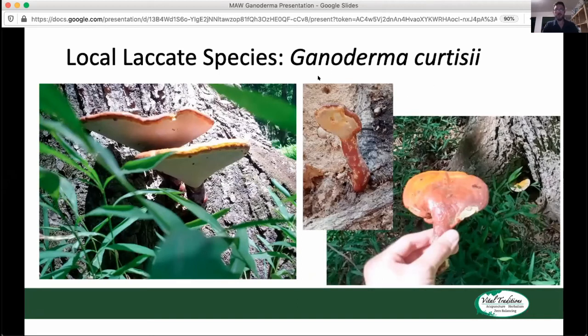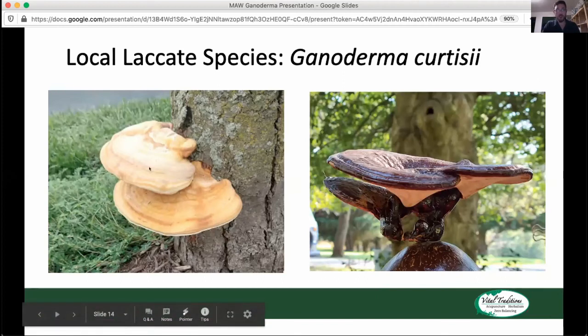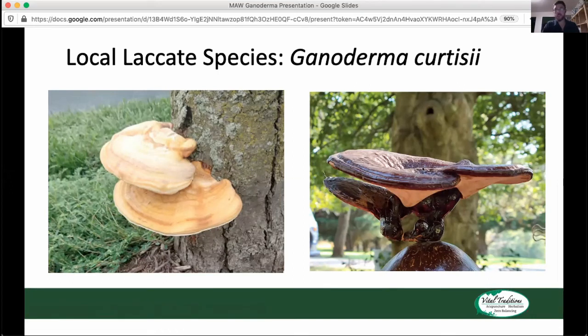Here we also have photos of Ganoderma curtisii just to show how the stipe or stem can really come off the cap. You're never going to see Ganoderma sessile with a really clear stipe unless it's growing in a really weird environment. This picture also references how different it can look growing in bright sunlight with a matte yellow color versus growing in the shade, where it gets this really dark red and extremely shiny quality on both the stem and cap surface.